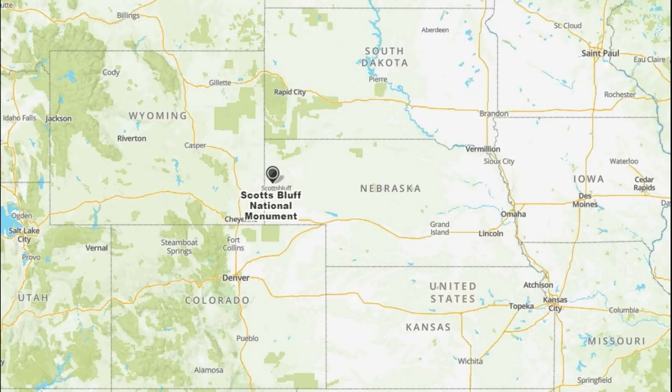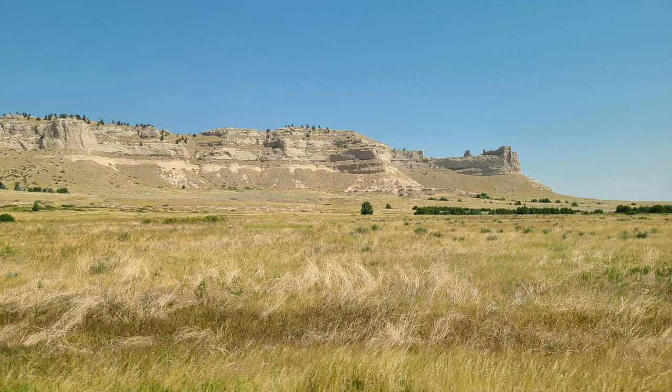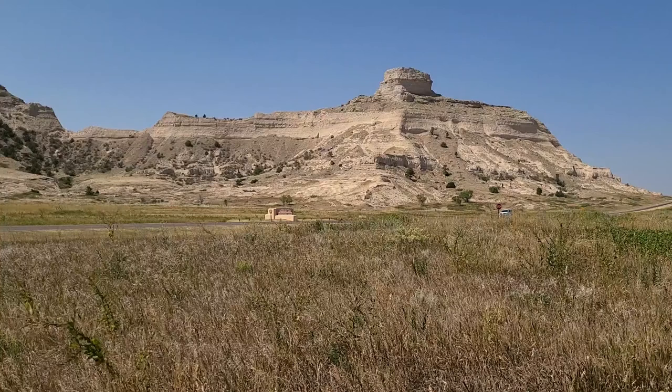The next day, we decided to visit Scotts Bluff National Monument, located in western Nebraska. The monument's north bluff is named after Hiram Scott, a clerk for the Rocky Mountain Fur Company who died near the bluff in 1828. The site also includes a south bluff and the pass that was constructed between the two, called Mitchell Pass.